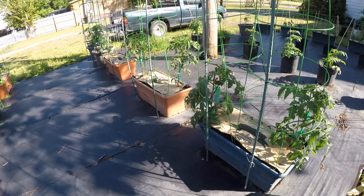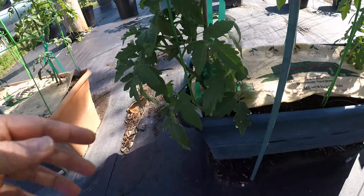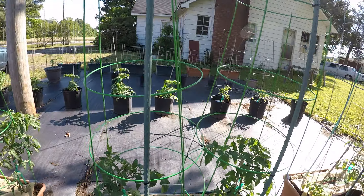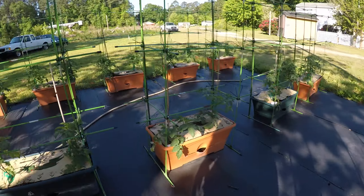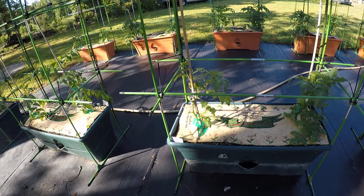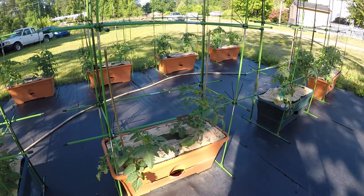Over here we've got Paul Robeson — these two boxes are Paul Robeson. They're a little bit darker colored tomato and they're supposed to be very tasty. Then we've got Chef's Choice Red for these boxes.